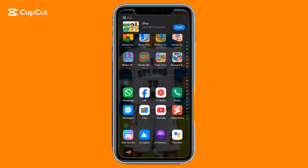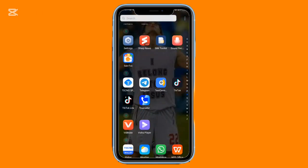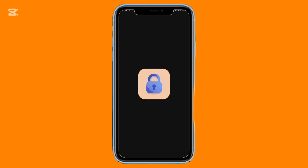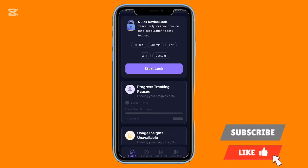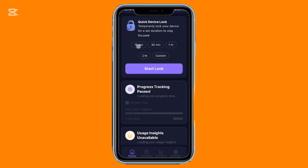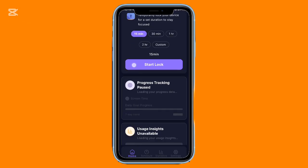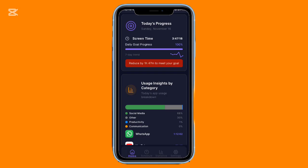If you've ever grabbed your phone for a moment and suddenly realized 30 minutes disappeared, this first app will feel like a blessing. Mindful Lock is built for anyone who wants to take back control of their time. With it, you can intentionally lock your phone for a set duration so your mind stays on what matters instead of drifting back to distractions.